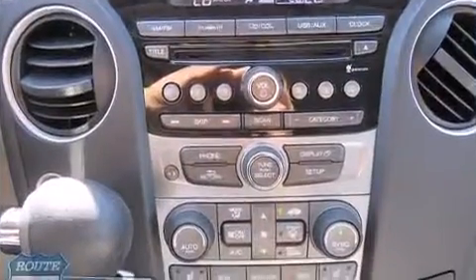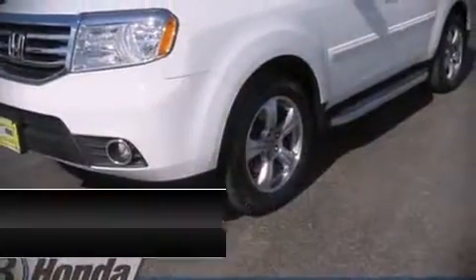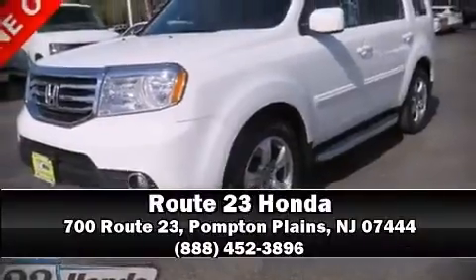The certification process includes an exhaustive 150-point inspection. Please don't hesitate to give us a call.